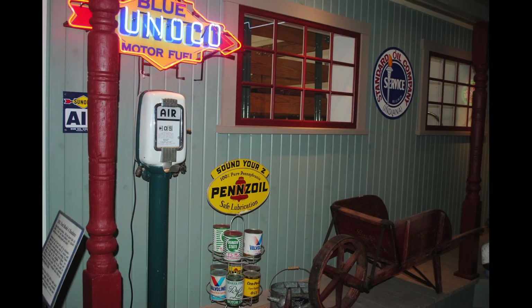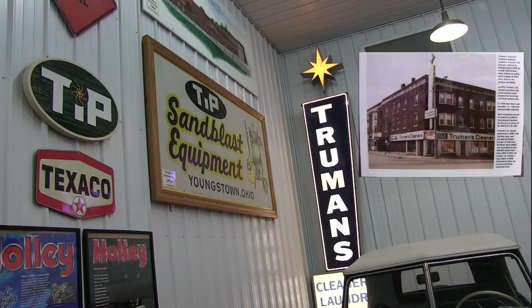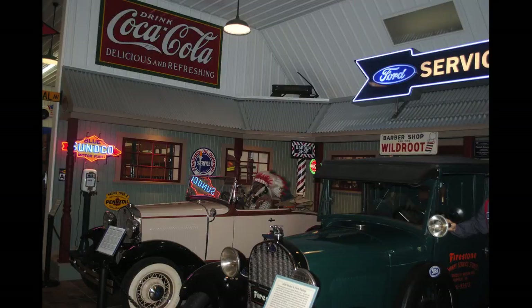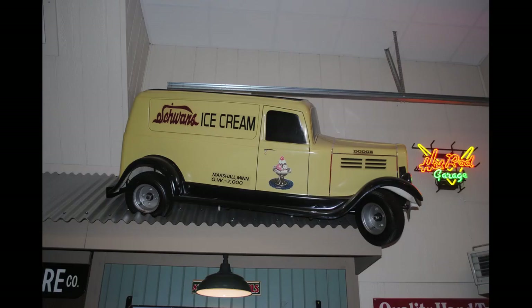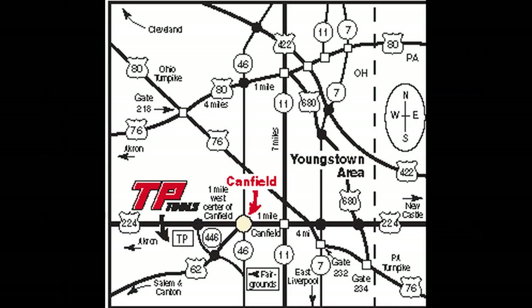If you would like to see more of our auto museums, visit our website at www.tpcarcollection.com. So bring the family and stop out to TP Tools Auto Museum located at the corner of Routes 224 and 446 in Canfield, Ohio, just 1.4 miles north of the Canfield Fairgrounds and exactly one mile west of the center of Canfield.